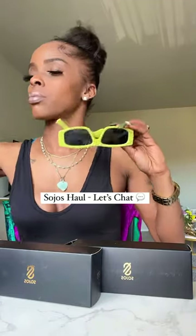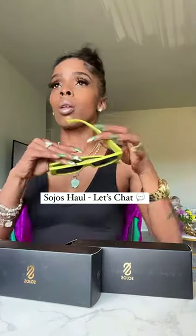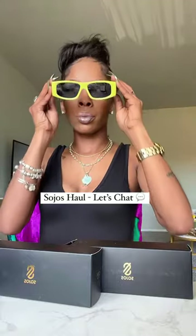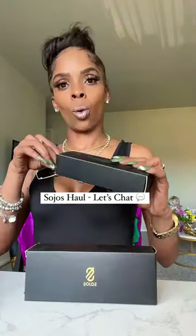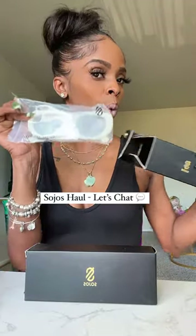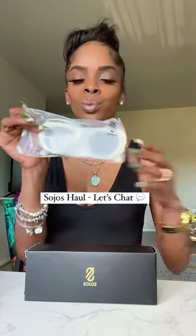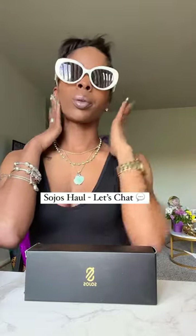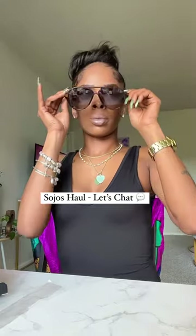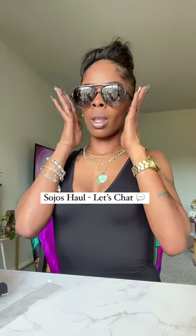Y'all know these are my favorites — it's just something about this color on my skin, I just love them. These are like my faves. But y'all, they sent me something different this time — look at these! It's giving rich bitch, it's giving Jackie O, it's giving rich auntie — don't talk to me.